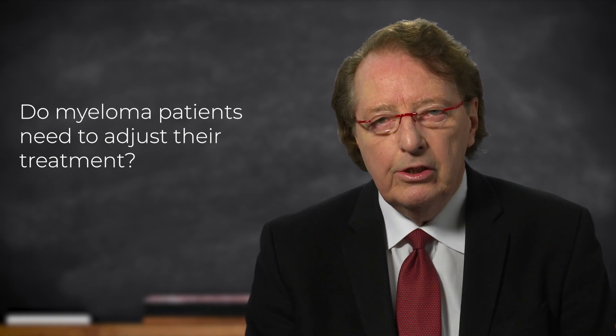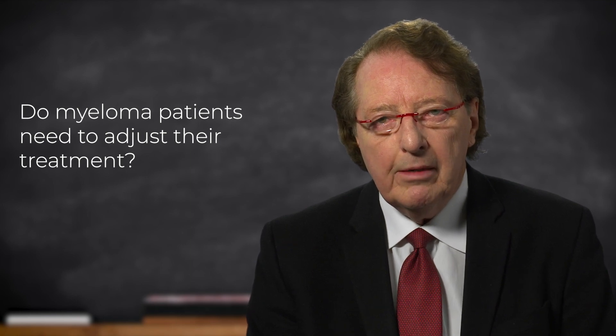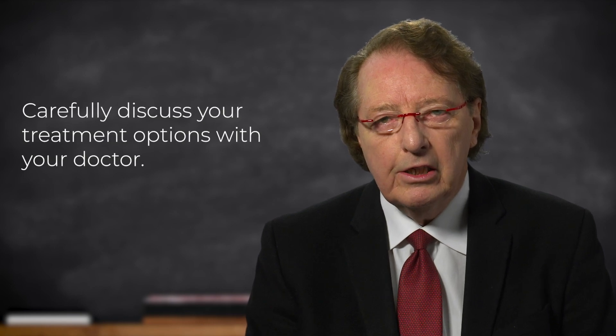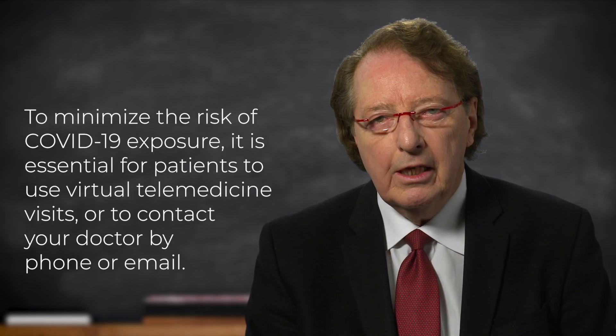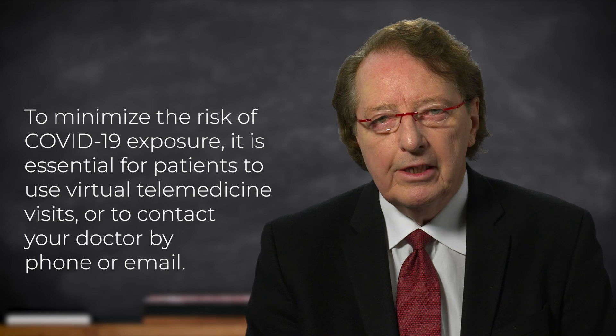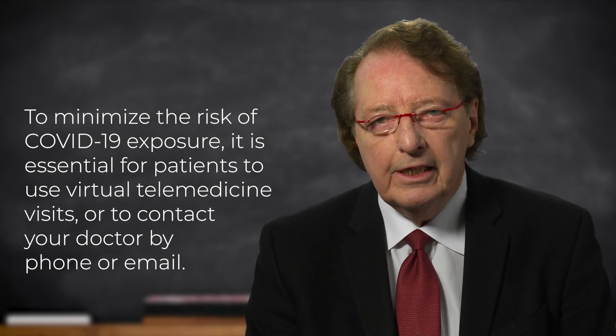The answer to this is possibly yes. This is something that you should carefully discuss with your doctor. The recommendation is that you follow up with your doctor using telemedicine, or certainly just using a telephone or email for communication, rather than going into the clinic. We are very concerned that myeloma patients going into the clinic, or particularly to the hospital, could have an increased risk of exposure to the COVID-19 virus infection.